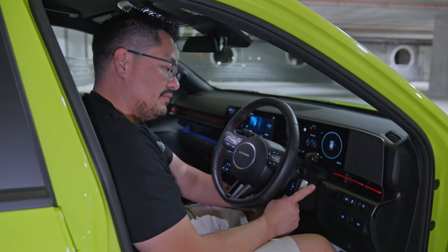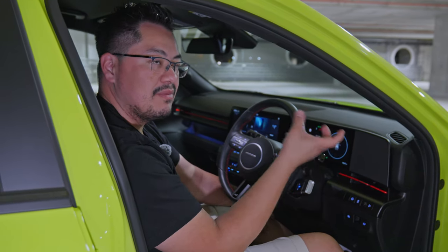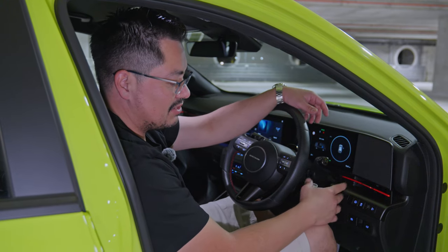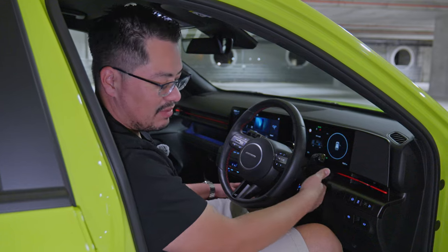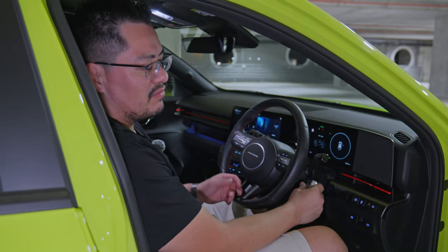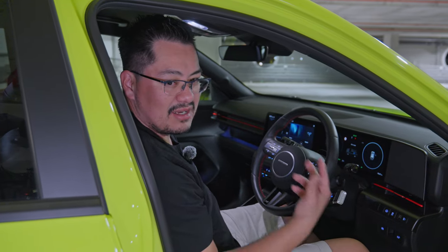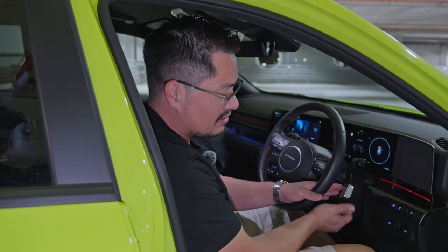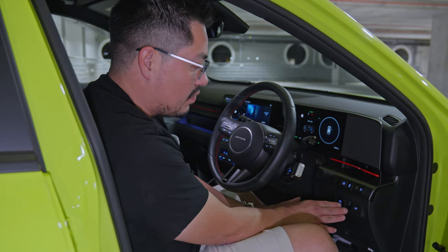The gear selector is a stalk on the column: push the top for park, twist forward for drive, and twist back towards you for reverse. I had a situation where I leaned forward to scratch my knee and accidentally knocked it into reverse while stopped at lights — I caught it immediately, but it's a really weird placement. A set of push-buttons labelled drive, neutral, and reverse would have worked just as well and freed up the same centre console space. I'm not a fan of this design choice.